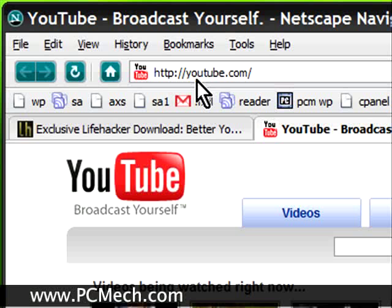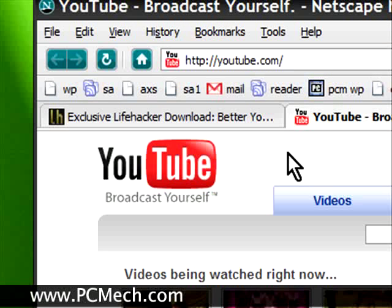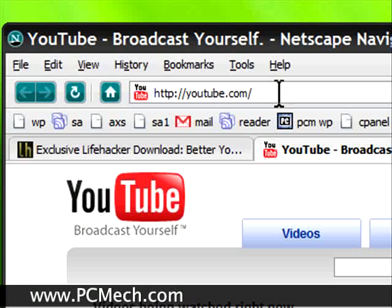Hello everyone, what's up? This is Rich. One thing I don't particularly like about YouTube — I mean I like the site, don't get me wrong — but the problem is that whenever you view a video there's really no way to turn the comments off, meaning you are forced to look at them whether you want to or not.